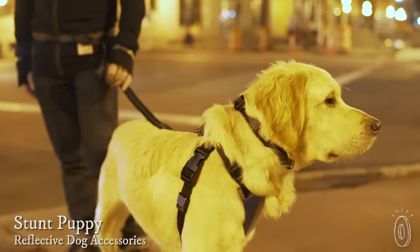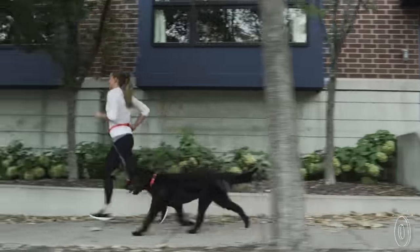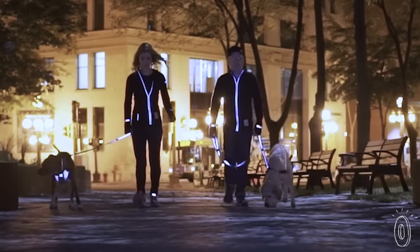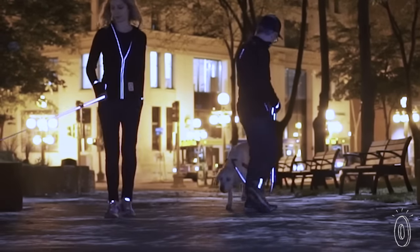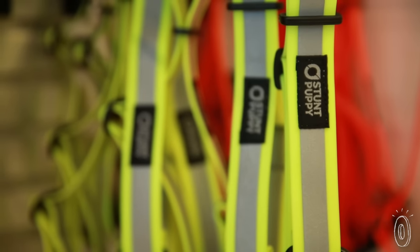That's why the lightweight, smooth material in the collars and harnesses stays flexible in cold weather and doesn't pinch their skin or mat their hair when they run. If your dog plays at night, the reflective trim keeps them visible. And for messier mutts, the waterproof biothane in the collars and leashes won't get all smelly.